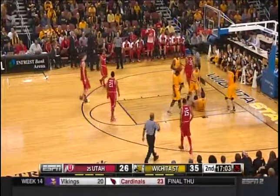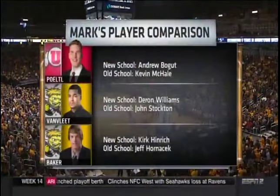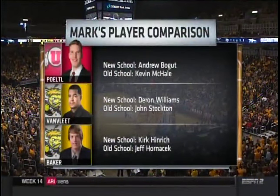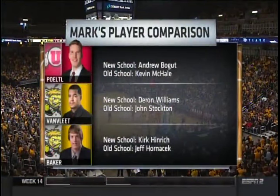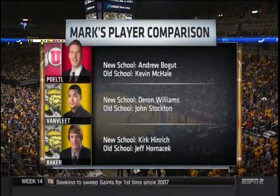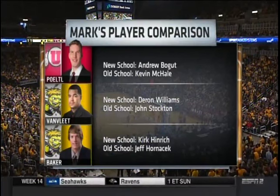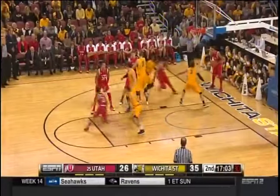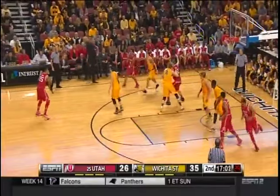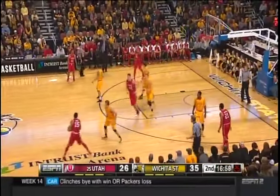So who would you compare these preseason All-Americans to? New school Andrew Bogut, although I think Bogut's a better passer than Purtle. Old school Kevin McHale because of the way he runs and his developing footwork. Old school for Van Vliet: Darren Williams — a smaller Darren Williams because he's so physical. Old school, I'd go with John Stockton because of his ability to get to the rim. For Ron Baker, Kurt Heinrich who he models his game after — and I think Jeff Hornacek would be old school.